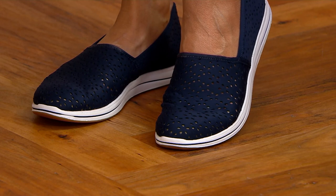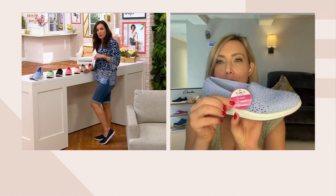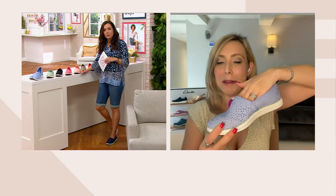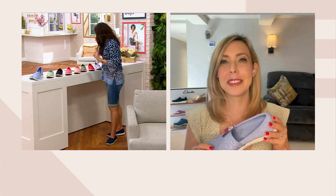It has 30 millimeters of underfoot cushioning — that's a huge deal. And the big wow factor is our three-in-one technology: it's washable, it is breathable, and it has this stretch fit so it really conforms to your foot. The flower details — I just love it.